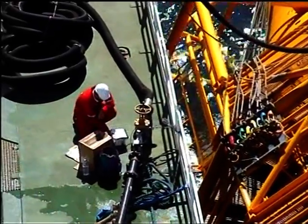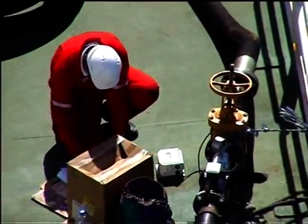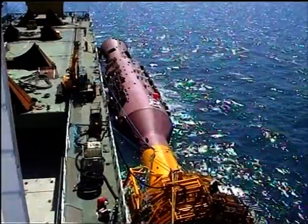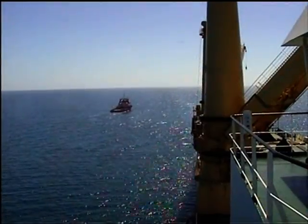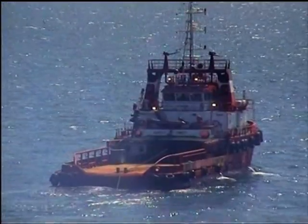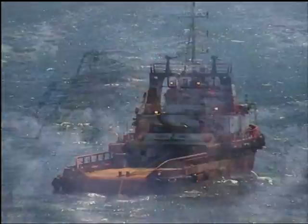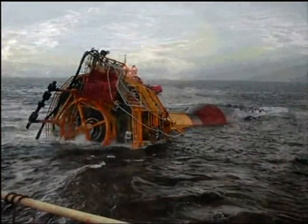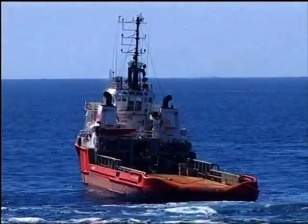With the riser column secured alongside and the rigging retrieved, the Fair Partner used her pumps to ballast the riser column to its tow draft. A total of some 700 cubic metres of water ballast was delivered to trim the riser column to the necessary draft for the final transport operation to her destination. With the tugs in position, the riser column was safely cast off from the Fair Partner and sent on its way to its final destination offshore.